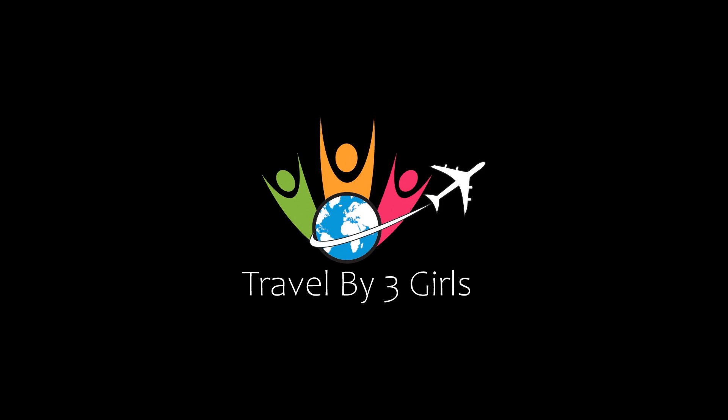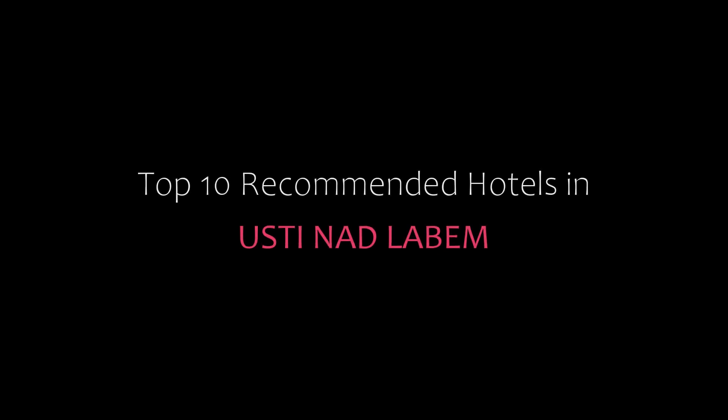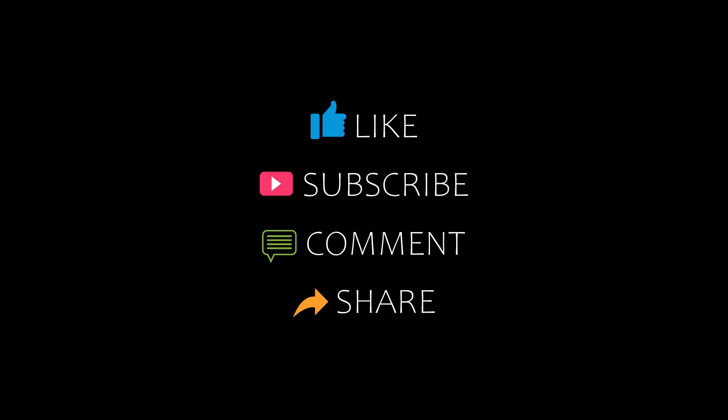Hello everybody, welcome back to my channel and now you are watching a new video of Top Recommended Hotels. Please subscribe to my channel and don't forget to like, share and comment. Let's start the video.